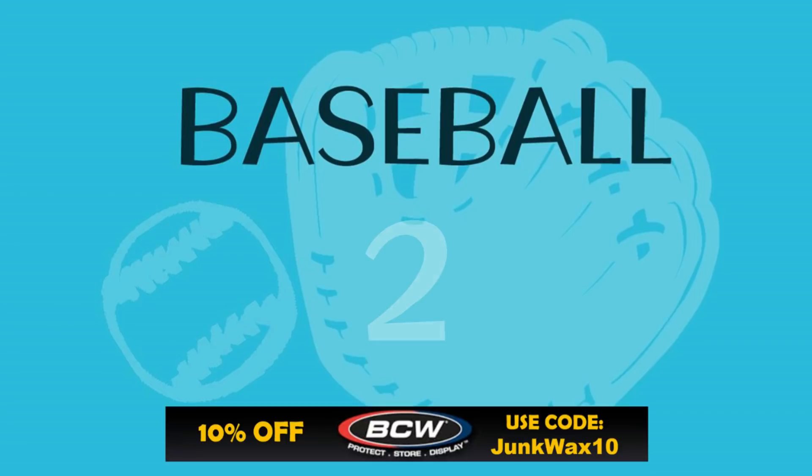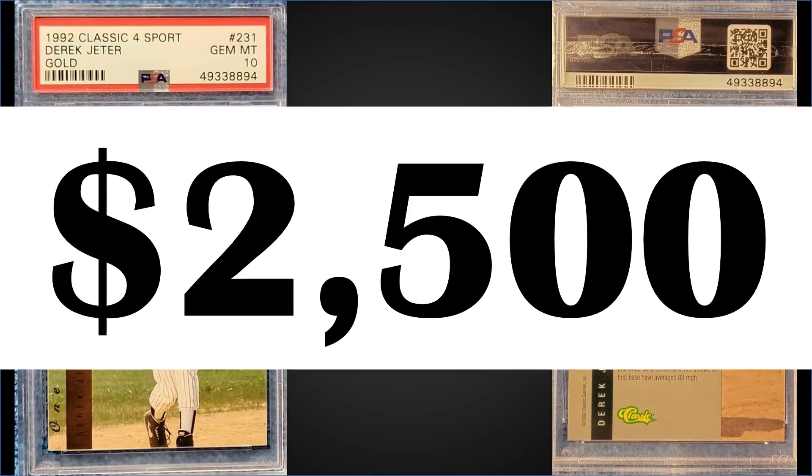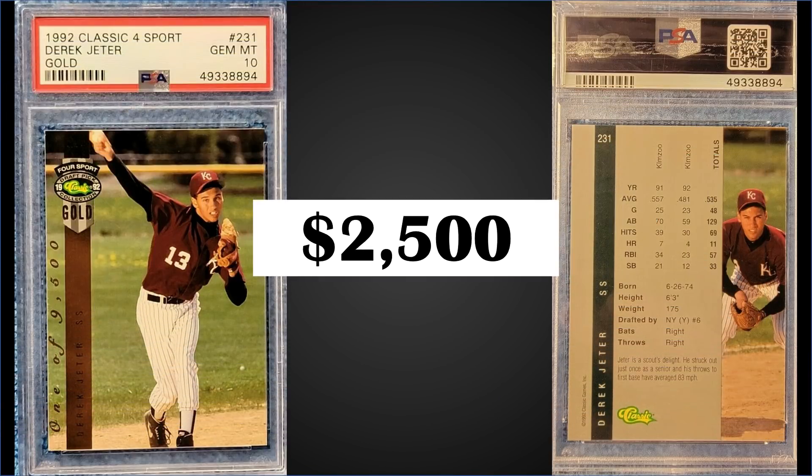In the number two spot from 1992 Classic Four Sport Gold, we have the Derek Jeter pre-rookie card with a limited print run of 9,500. This was a special gold parallel set and it comes in a nice wooden box — you can still find them out there for a pretty good price. This card was graded a PSA 10 and it sold for $2,500. This is a record sale for a PSA 10, with the previous high being $1,450 from February. This card in PSA 10 has a pop of 129.